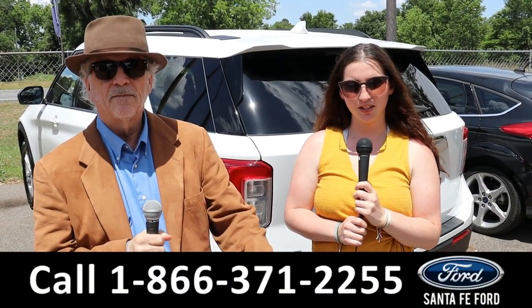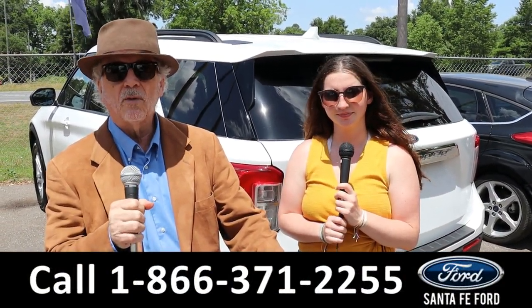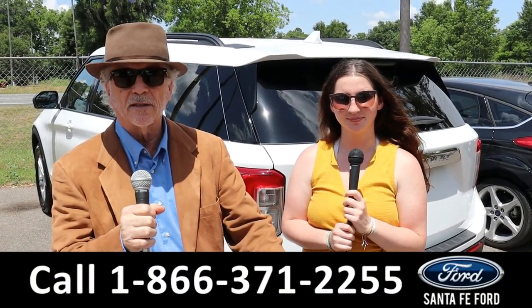Hey, this is Randy and I'm Maria at SantaFeFord.com at the Used Car Supercenter. We've got a 2021 Ford Explorer — stay tuned, Maria has all the details.